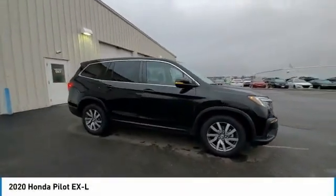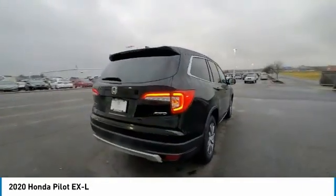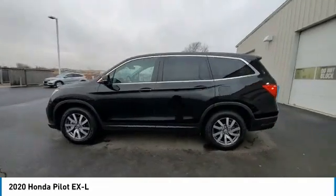We are pleased to show you the 2020 Pilot — Optimal Utility, Indulgent Interior, Powerful Performer. You'll be ready for almost anything in the Honda Pilot.